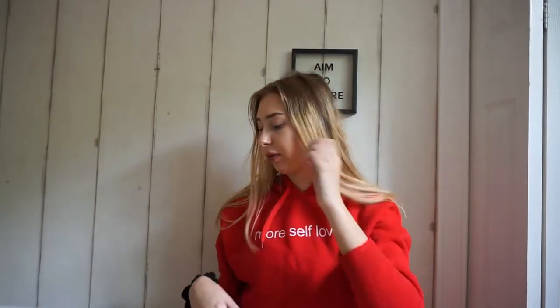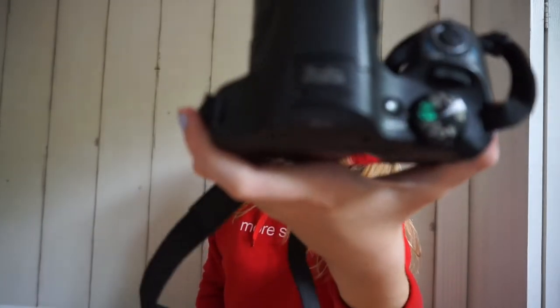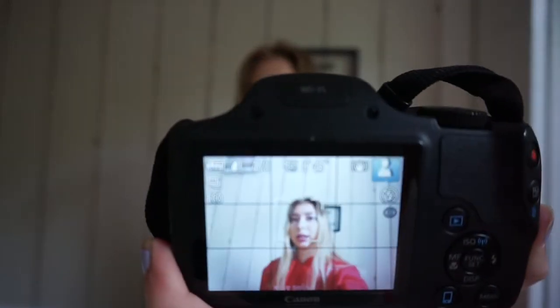I'm gonna show you guys my old camera right now. It's just the Canon PowerShot SX530HS. I don't really know how you're supposed to say it, but it's really good still. The quality is just not as good as this camera. Yeah, it's just not as good. This is so much better and easier to use and I can see myself.